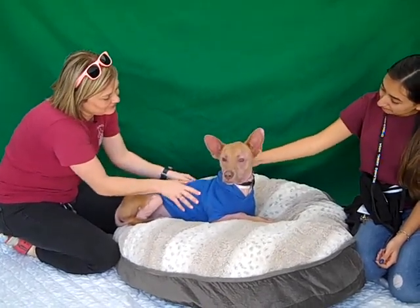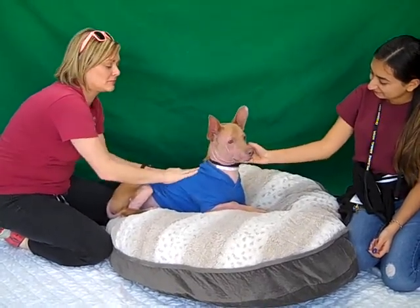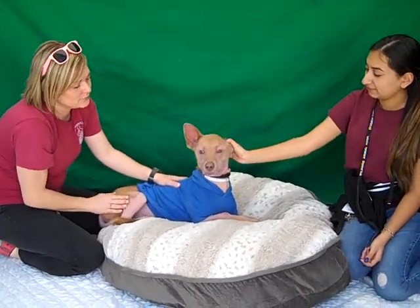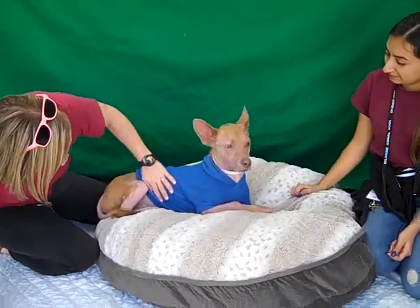We're also thinking he might have a little bit of Chihuahua in there, and he came into the shelter as a stray on January 19th. He seems a little overwhelmed here at the shelter, but he's a nice polite boy and kind of a medium energy.